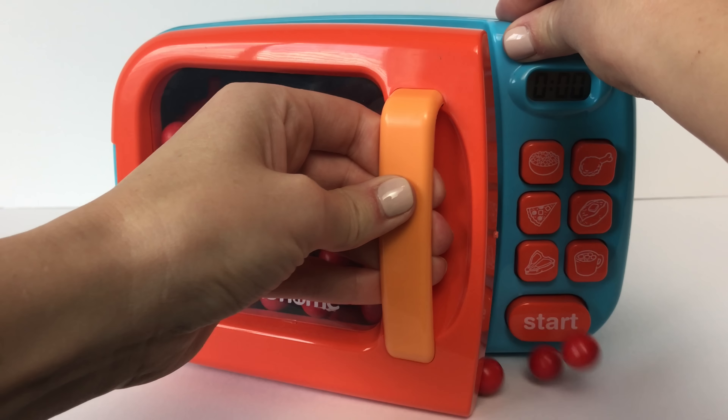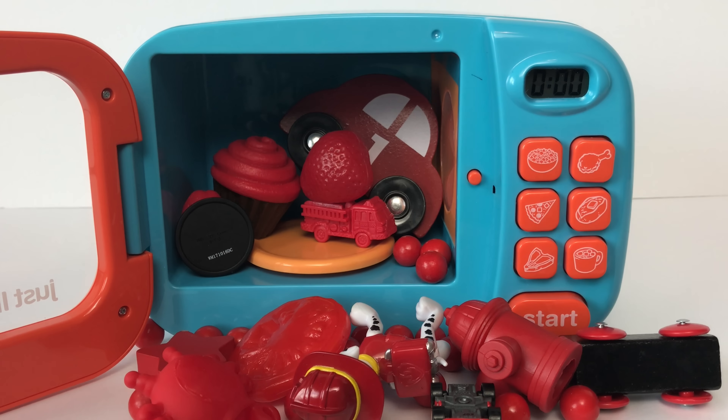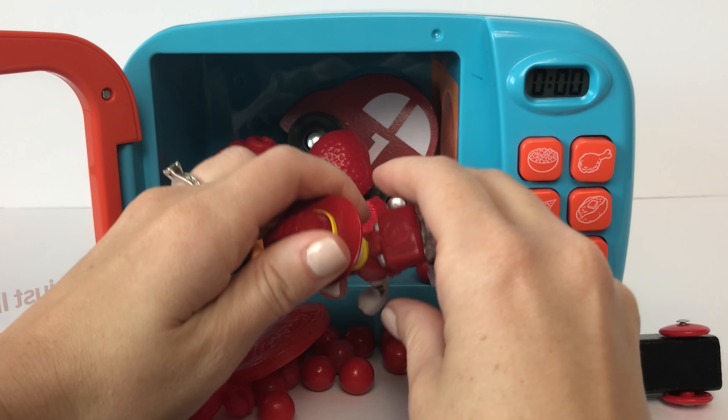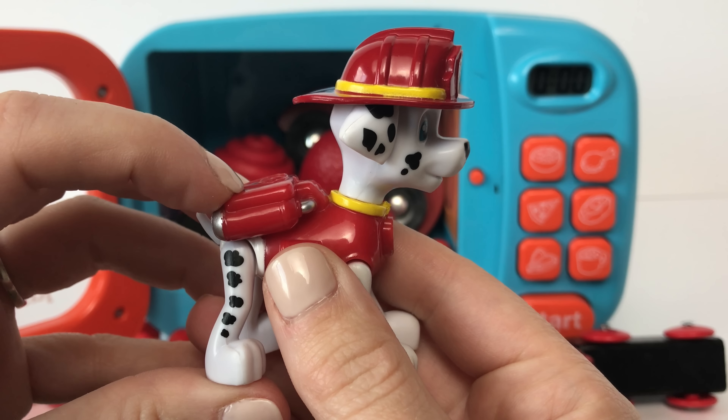Whoa! Look at all those surprise toys! First up we've got Marshall from Paw Patrol. He wears the color red!